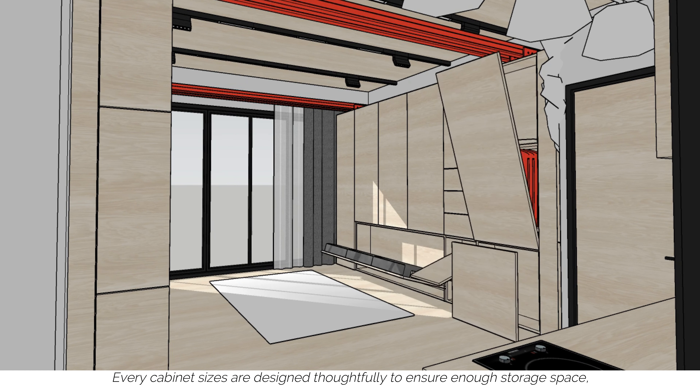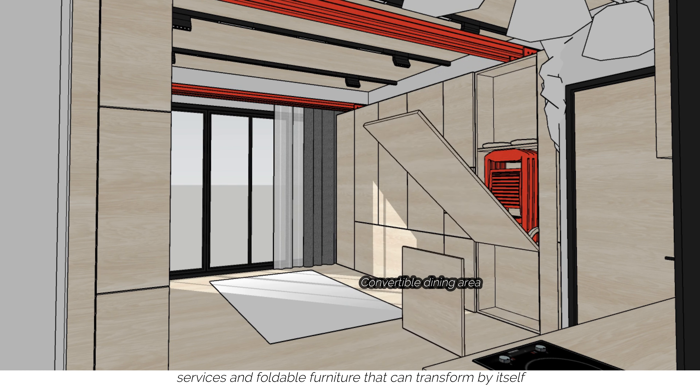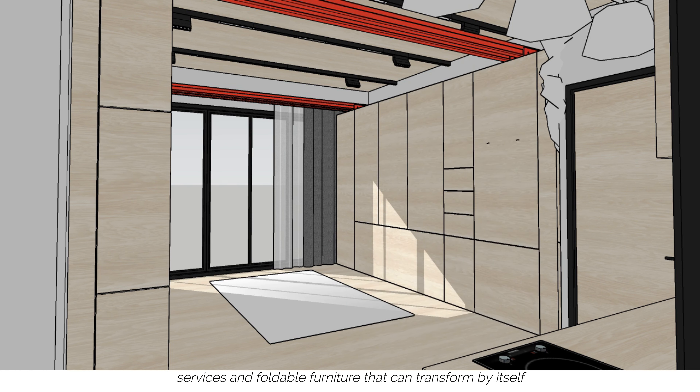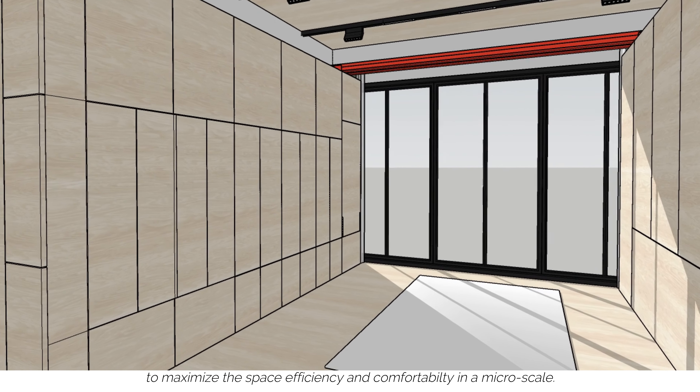Every cabinet size is designed thoughtfully to ensure enough storage space, services and foldable furniture that can transform by itself to maximise space efficiency and comfort in a micro scale.